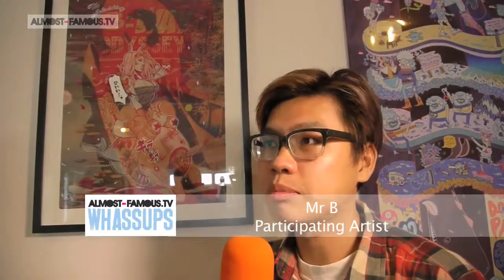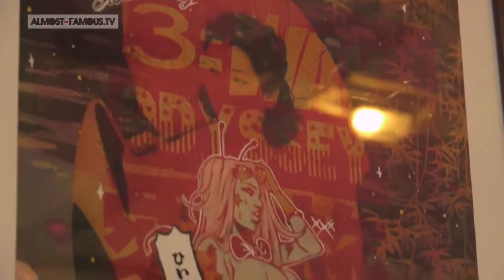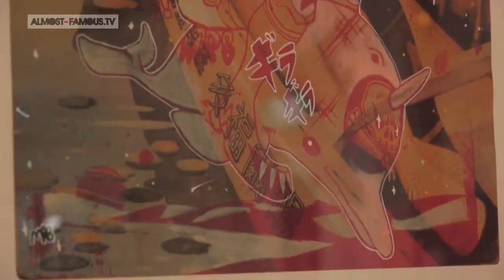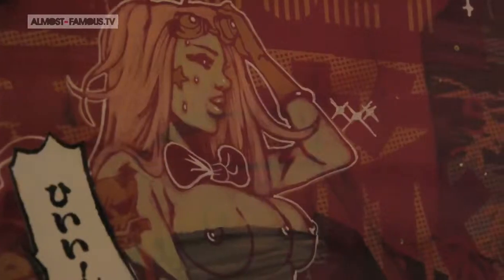Hi, I'm Mr. B. I'm a full-time artist. My art piece is inspired by manga and vintage themes, basically. The theme for the exhibition itself is very wide because it's based on the universe, so you can practically do anything.